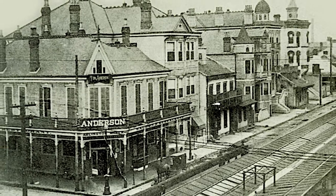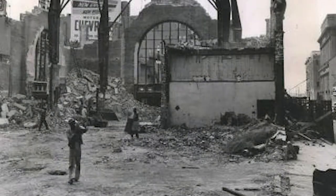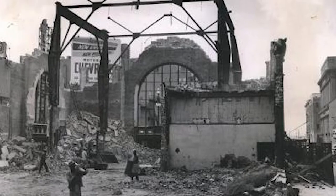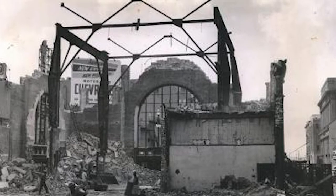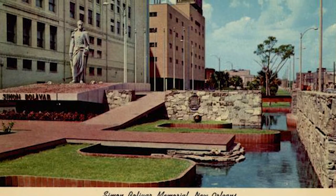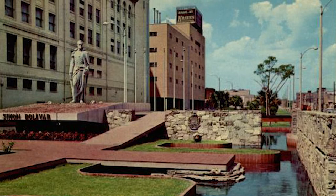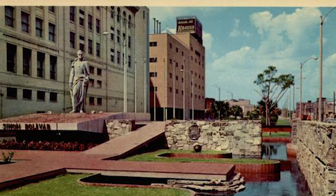Sadly, the railway station was demolished in 1956, when all passenger service was relocated to the new Union Passenger Terminal nearby. The site was landscaped and dubbed the Garden of the Americas. A statue of Latin American hero Simón Bolívar was erected a few years later.